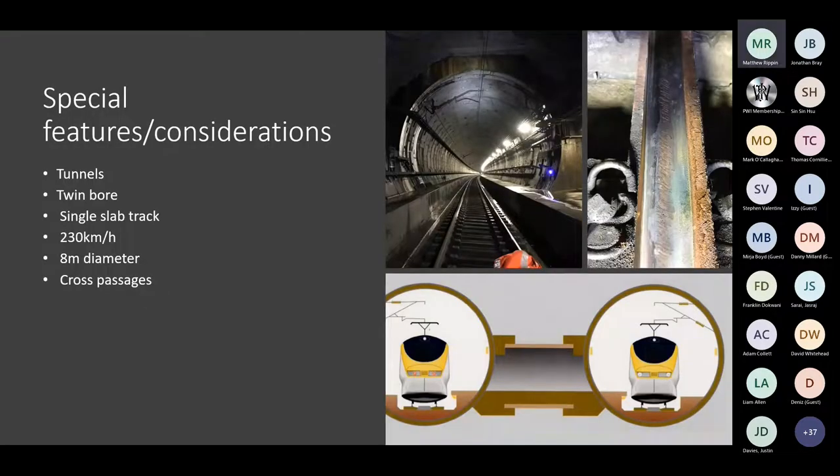The twin bore tunnels — this is what one of the slab track tunnels looks like. We have three in total: Tens Tunnel, which is around three kilometres long; London Tunnel 1, connecting St Pancras through Stratford, about seven and a half kilometres; and London Tunnel 2, connecting Stratford through to the Thurrock area, about 10 kilometres long.